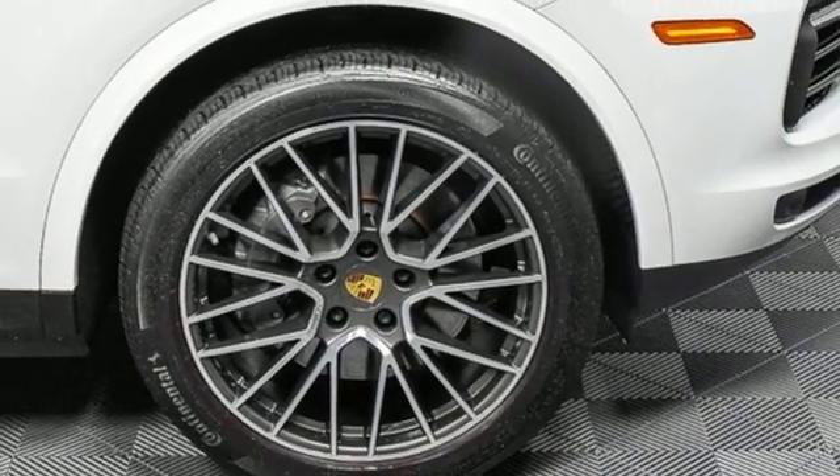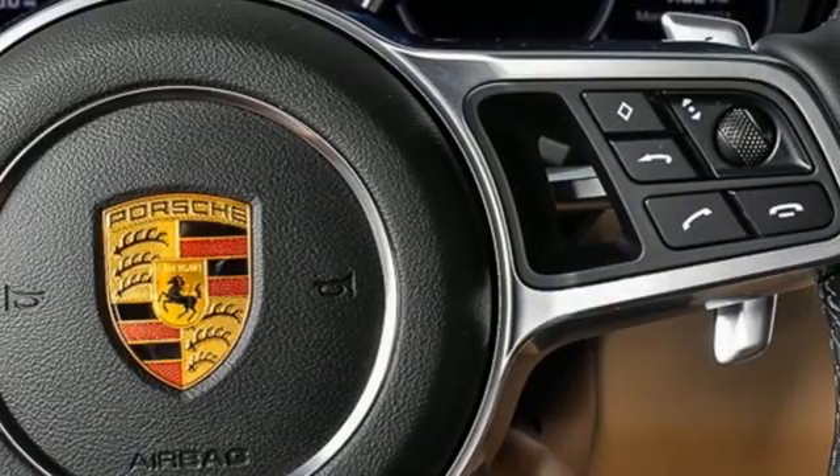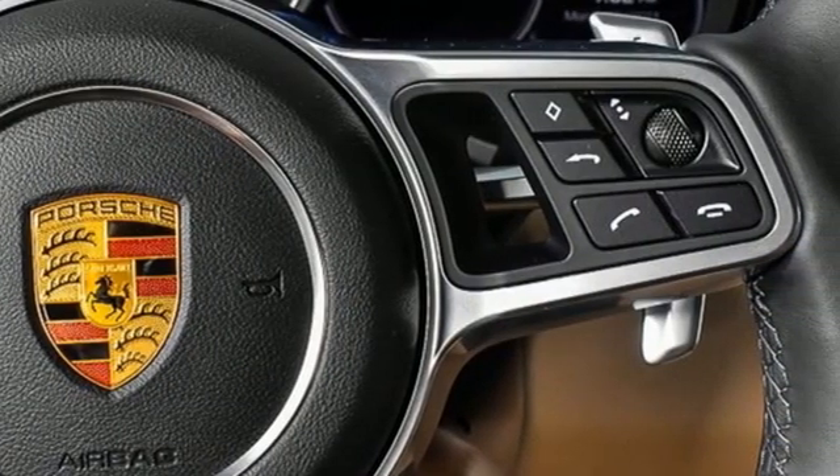Leather bucket seats, configurable instrument gauges, and integrated navigation system with voice activation.